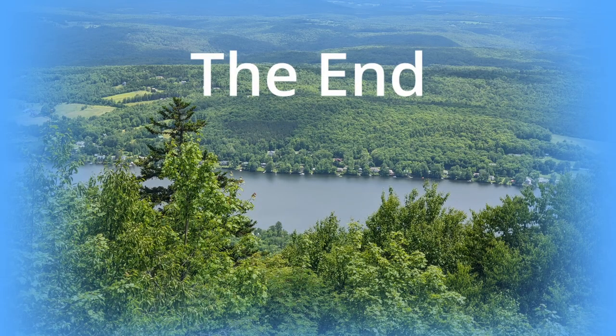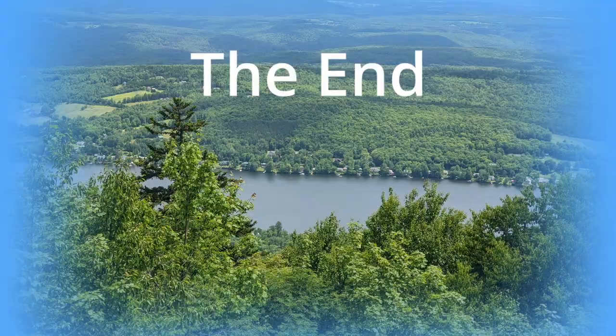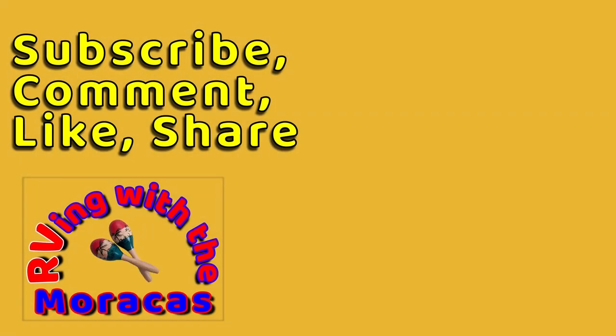It has been more than a year since we camped at Elmore State Park. We enjoyed the park, swimming in the lake and hiking the trails. We highly recommend this park if you're in the area. Thanks for watching and be sure to like the video and subscribe if you're new to our channel. Feel free to leave us a comment and tell us what you think — we'll be happy to respond.